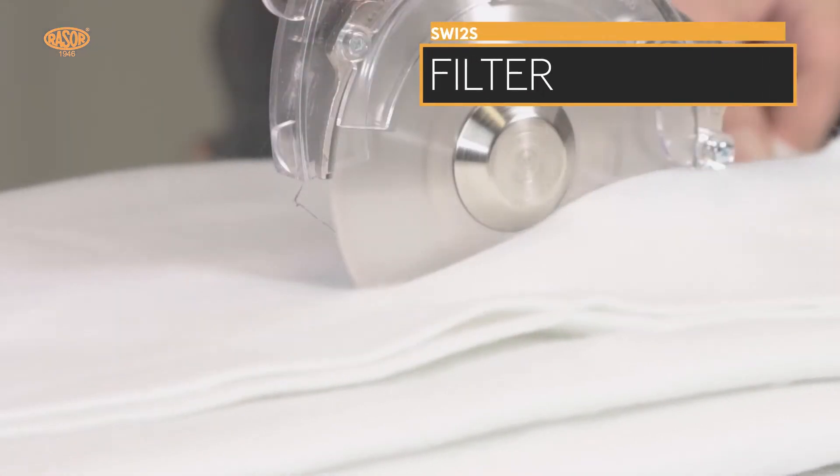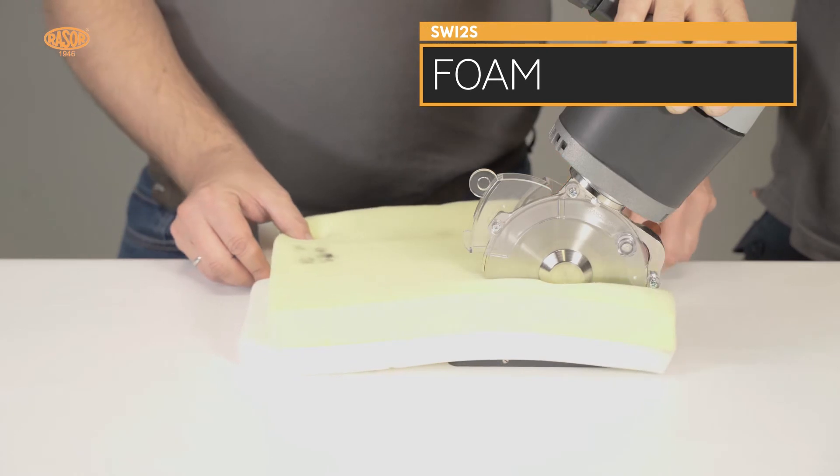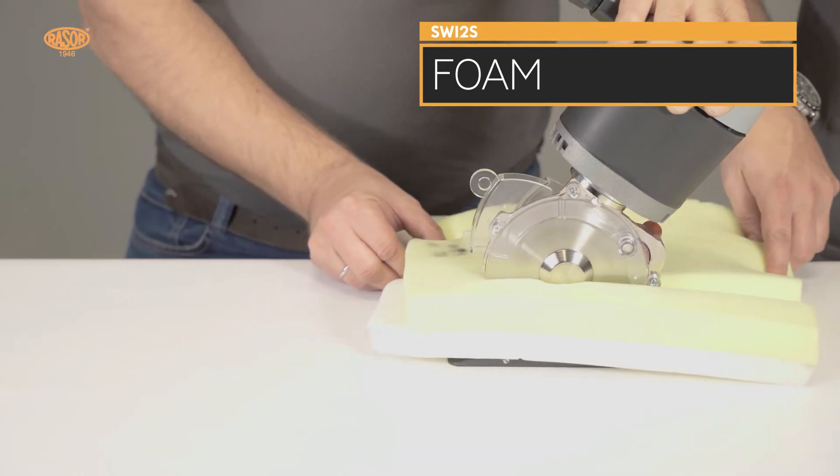The machine can be used for cutting edges and stripes as well as for cross-cutting. For edge trimming, a right and a left mirrored version is available.